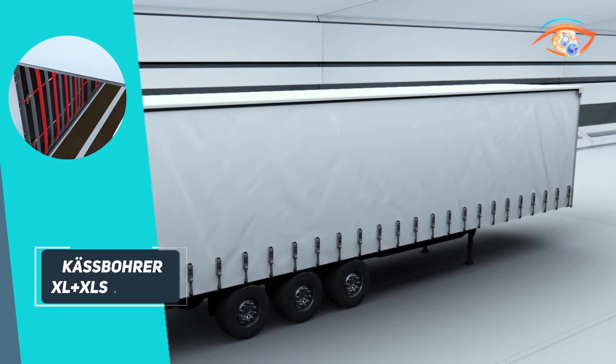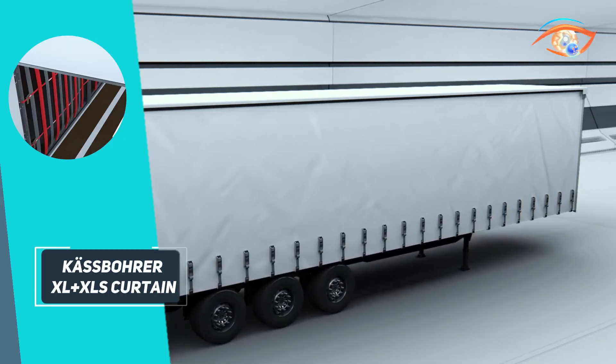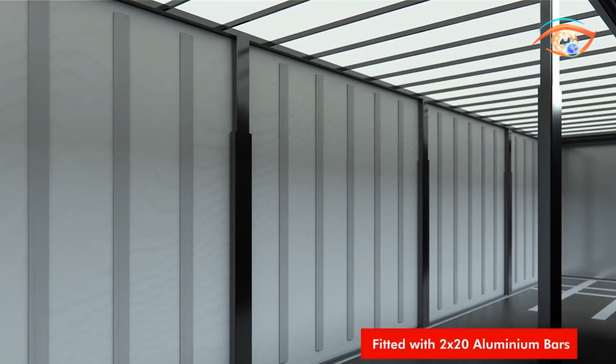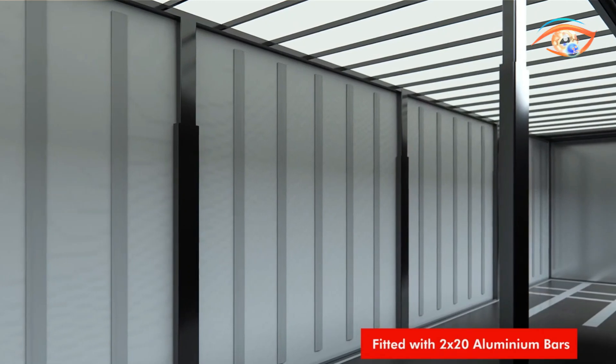A modular bolted aluminum front panel, also Code XL certified, enhances safety. Purpose-built for efficiency, protection, and intermodal versatility, the CastBorder XL+XLS Curtain Sider sets a benchmark in modern freight transport.